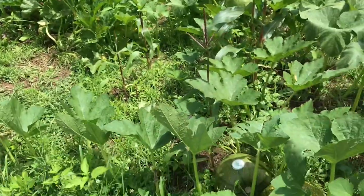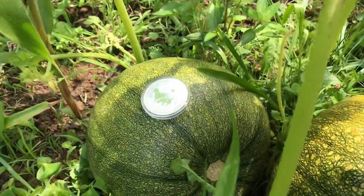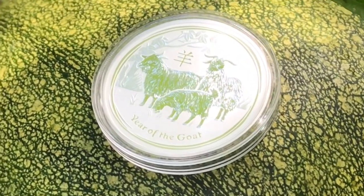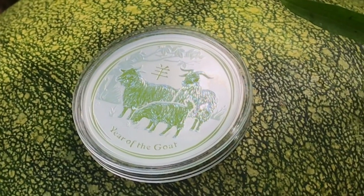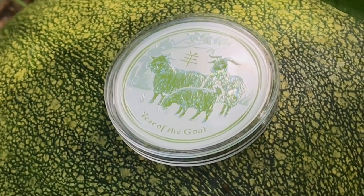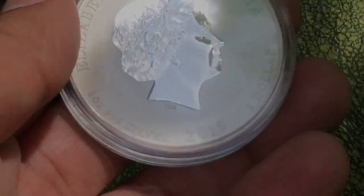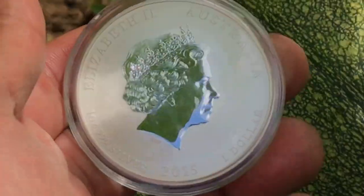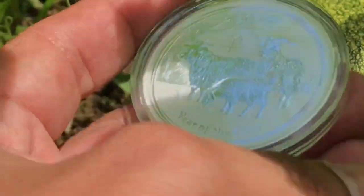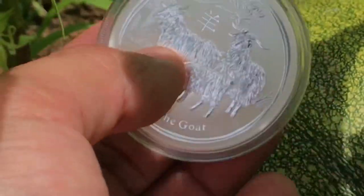Oh my goodness, I think I spotted it. There it is, ladies and gentlemen. Look at that — right on top of a pumpkin, we got us a billy goat. This right here, folks, is the Year of the Goat — a really beautiful coin. If you have not seen it before, I believe this one is a 2015. Yes, indeed — it is a 2015 from the Perth Mint. A beautiful piece right here. The next one will be 2027, so it's got a little ways out until the next one. But I do like this — it is a beautiful coin.